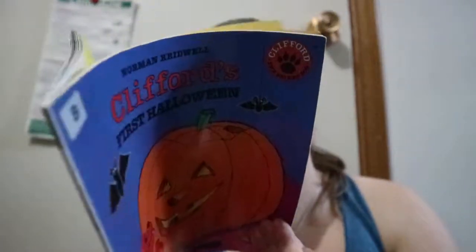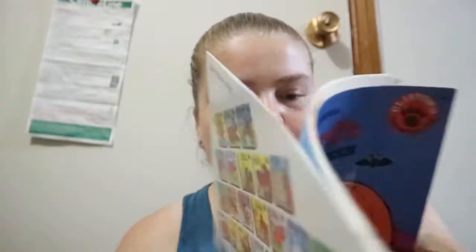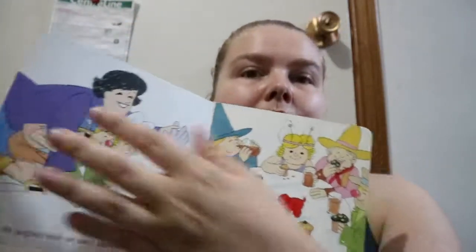It's by Norman Bridwell. With the 2010 one you've got more of a paperback. With this one you're getting more of like the introduction and closing of Clifford than you did in this one, because this one doesn't have the mention of him being the big dog that he is — he's still a puppy in this one.